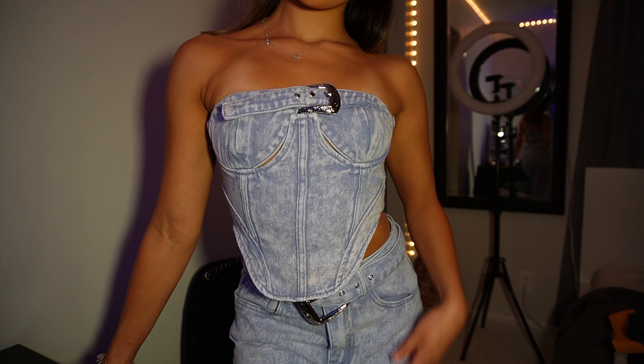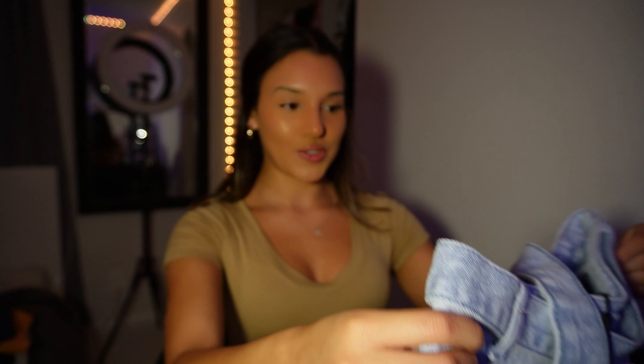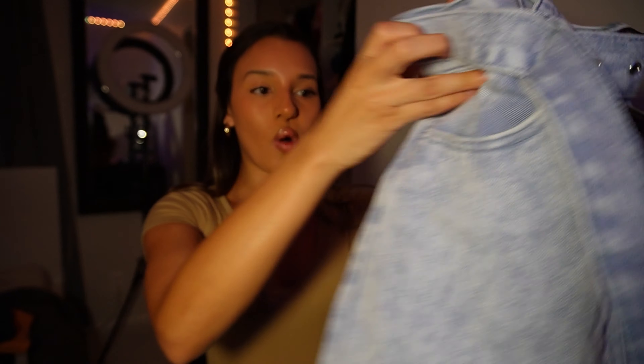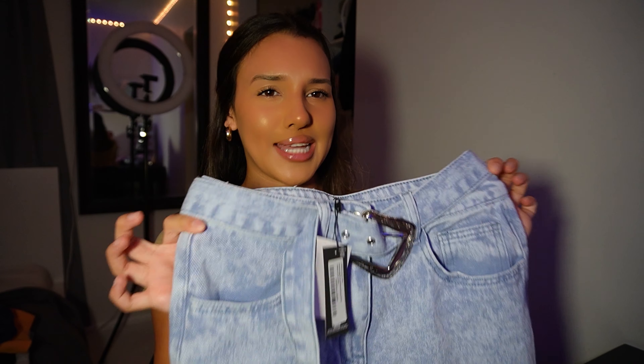The next thing I got was this set — this is the outfit I told you guys I was going to pair with the heels and the purse. It's super cute, I was actually planning on wearing this when I go to California, it gives me Palm Springs vibes. The jeans have this great belt detail, the quality is super nice, and they're also flare — I wanted flare pants to wear with heels.